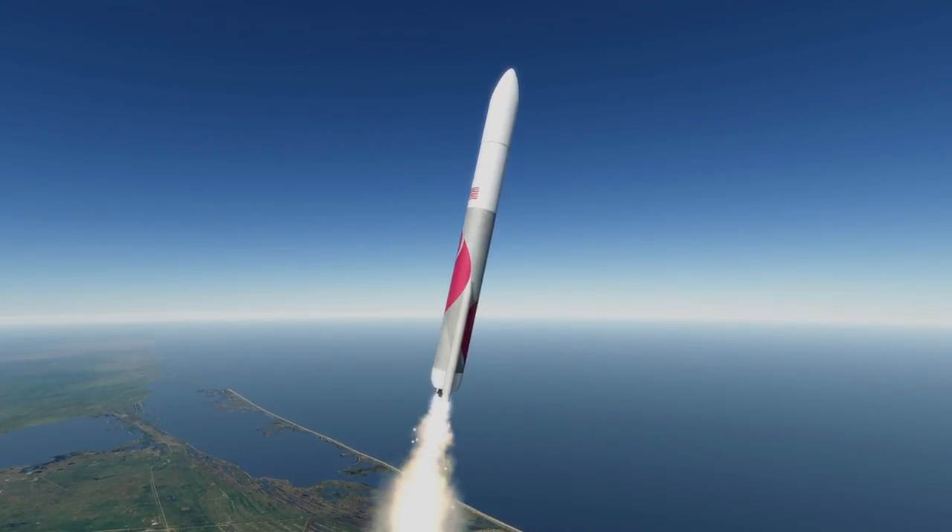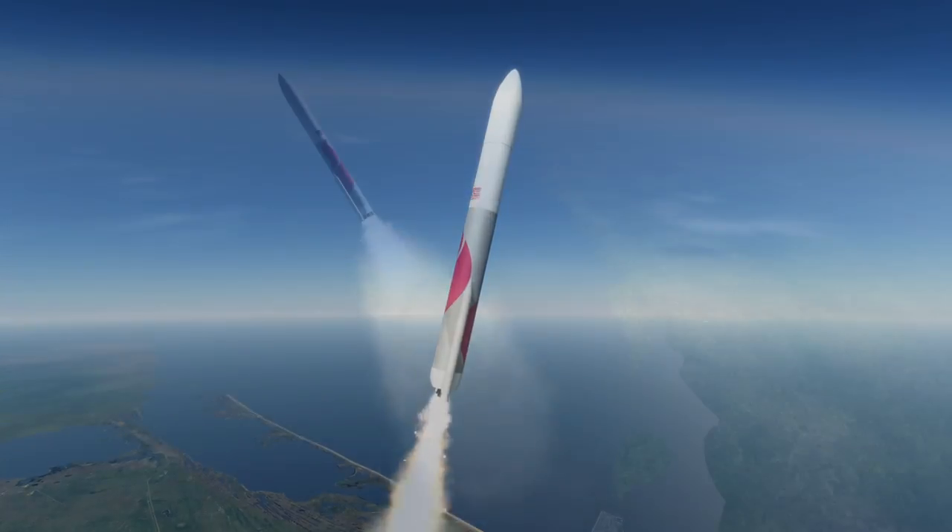Rather than using the kerosene-oxygen mix of Atlas's first stage or the hydrogen-oxygen of the Delta IV, Vulcan will use methane and oxygen, employing two BE-4 engines from Blue Origin to do so.